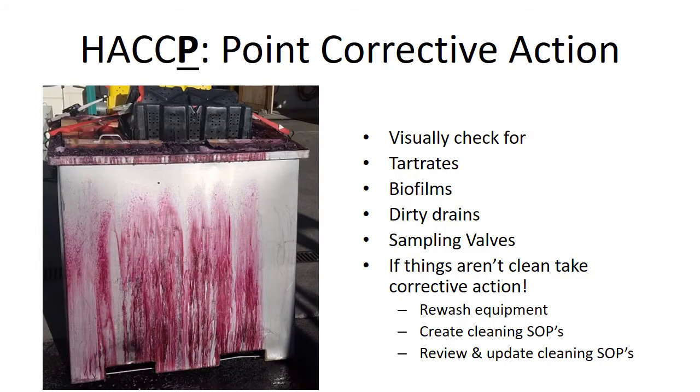When do you have corrective action? Looking at that picture, I'm pretty prepared to take some corrective action. What is the point you're going to take corrective action? In this case, we have something that is filthy — that's not questionable. So you need to visually check for things: look for biofilms, dirty drains — oh my gosh, that is a hot spot to end all hot spots — and sampling valves. And if things aren't clean, you take corrective action. That easy — you just rewash the equipment. Create a cleaning SOP so that your employees know how to do it; you should have trained them on it. If they're confused, they can read your simple point-by-point SOP to clean things.